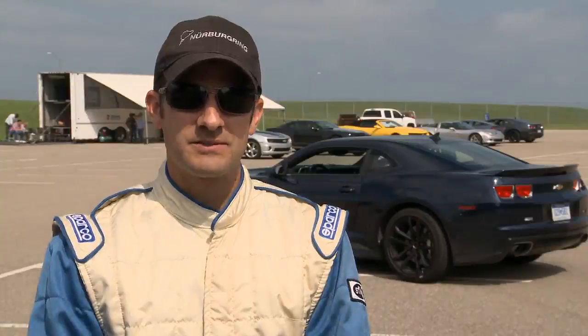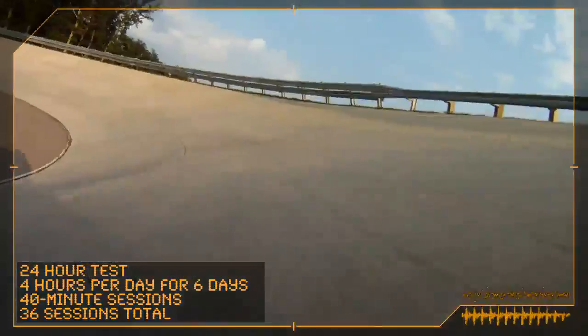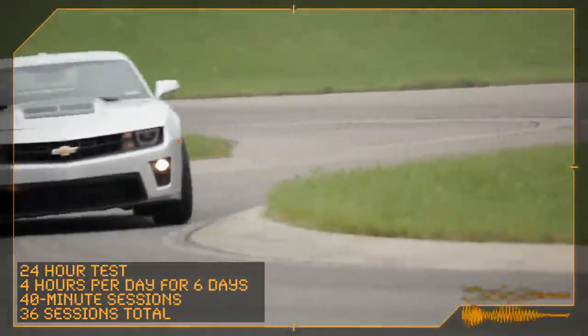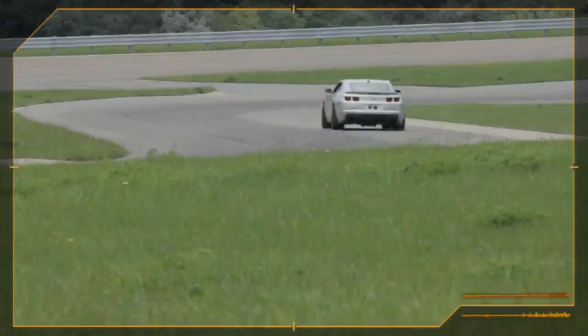The ZL1 is the most sophisticated Camaro ever. The 24-hour test that we're currently performing on the Camaro ZL1 is our most extreme level of track validation. The 24-hour test is designed to stress all of the mechanical components of the car for 24 hours of track work.